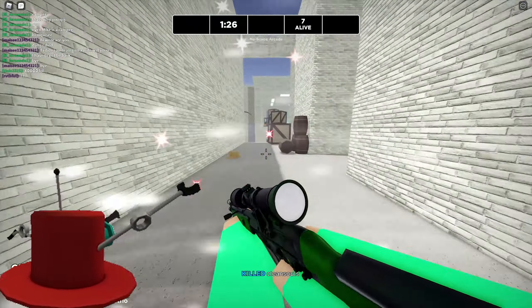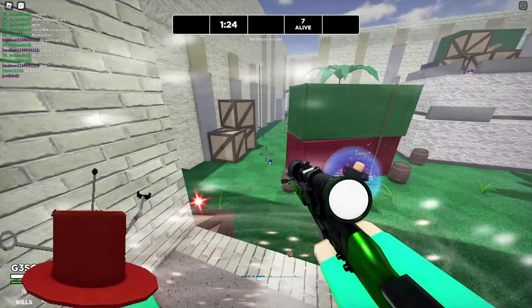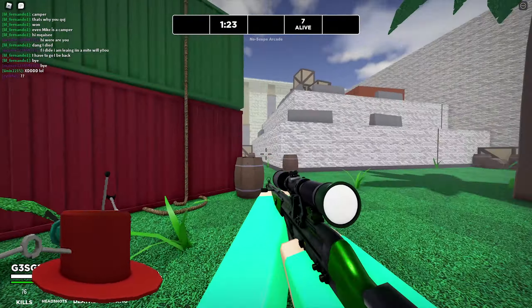Alright boys and girls, so today we're back with another catalog info and update video. Yesterday we received a brand new limited item, the Evil Hatbot, which is of course part of the Hatbot series, so quite a nice item.